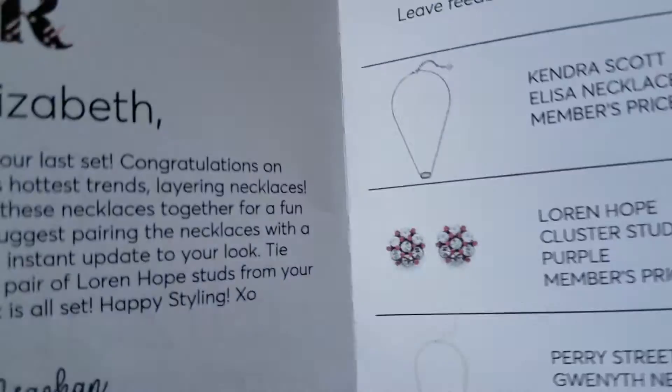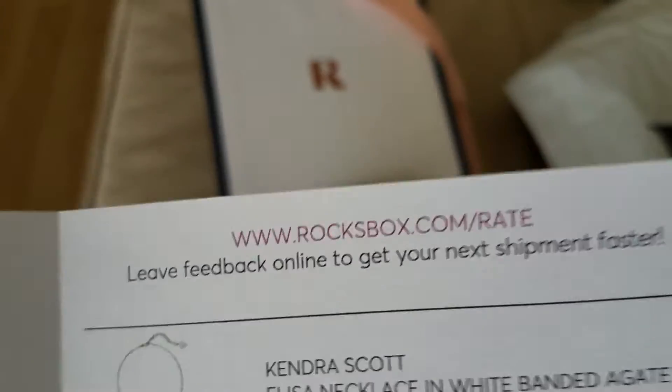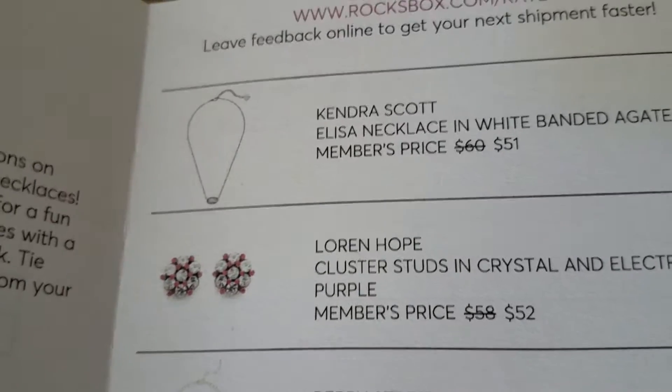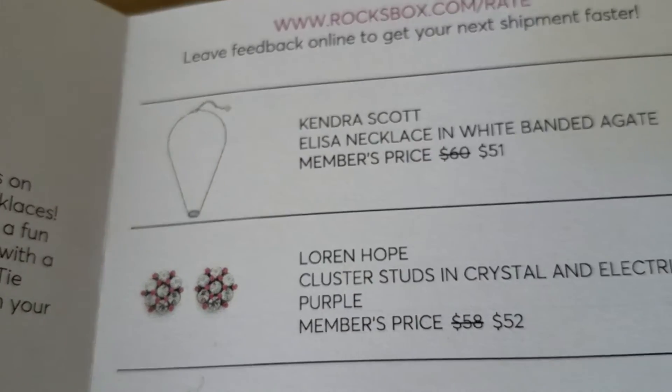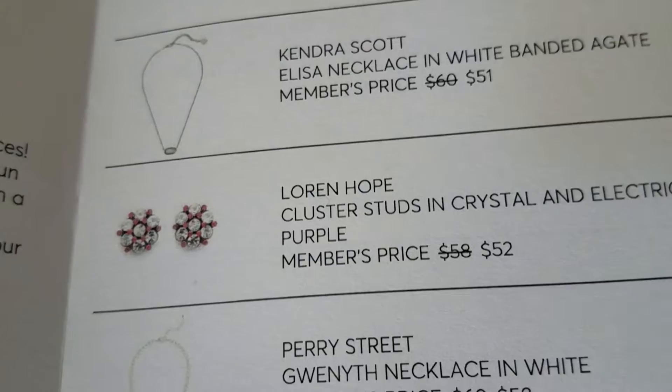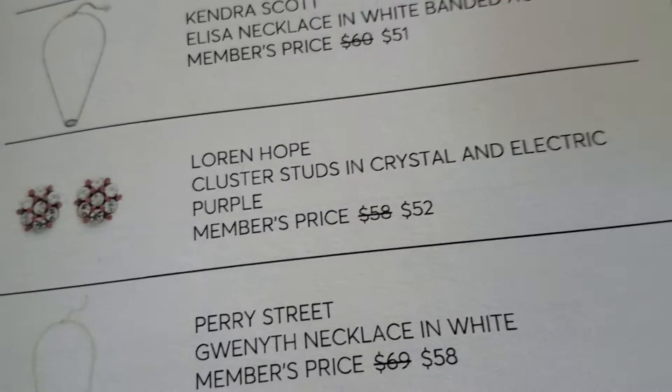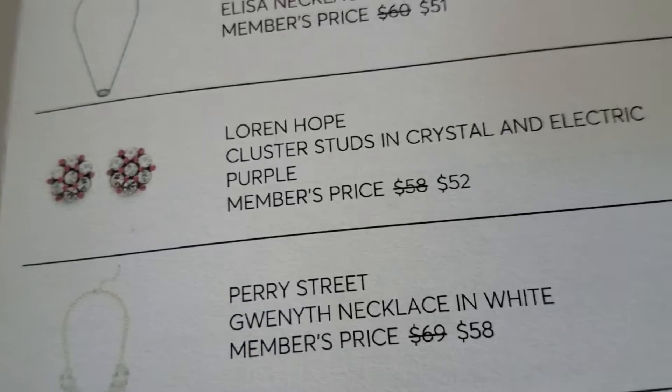These are the items that are included — they show you a list of the items. They are a Kendra Scott necklace, Lauren Hope earrings, and a Perry Street necklace. So they show you all the items.